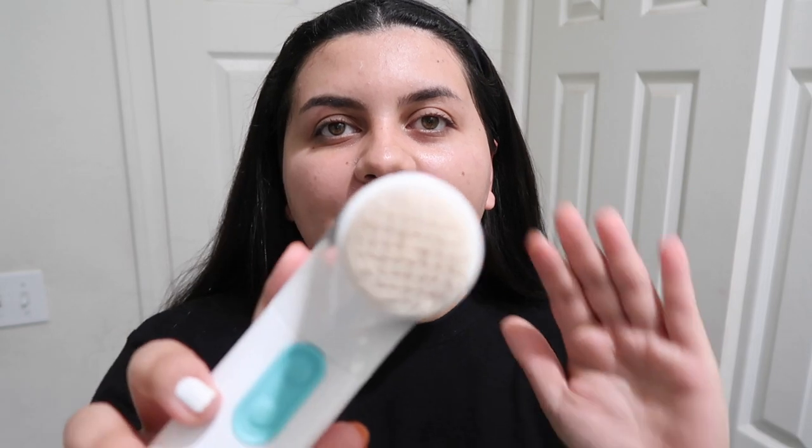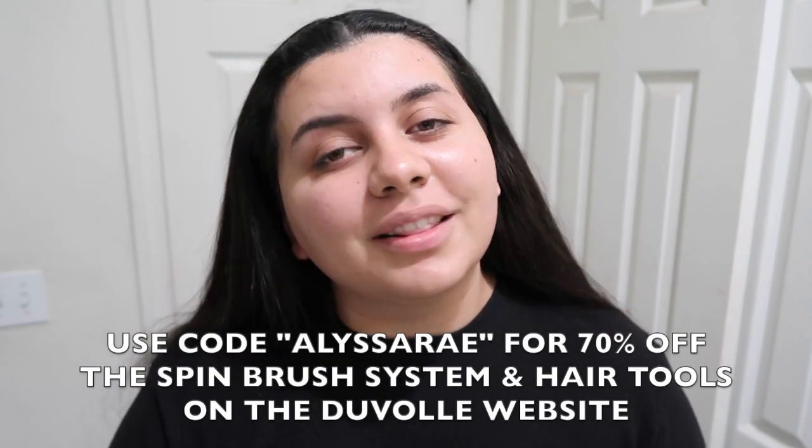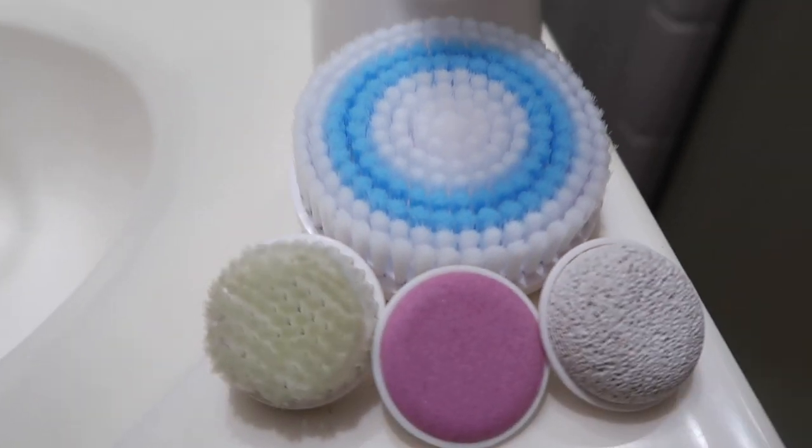Once I feel satisfied with my results, I stop the brush and I always like to look at it because there's always leftover makeup residue. It's a little bit stained with my foundation still — incredible how it really gets in there when you think your skin is already clean. I love my spin brush — I love the tempo, the soft bristles, and what it does for my skin. I actually have a promo code: use code Alyssa Ray at checkout for 70% off. I'll put the link in the description. The set comes with four detachable heads: one for your body, one for exfoliating, one for a pumice stone, and one for your nails. Once done, I rinse my face and continue with my skincare routine.